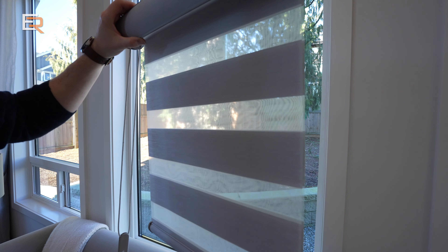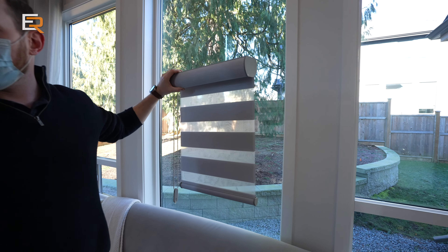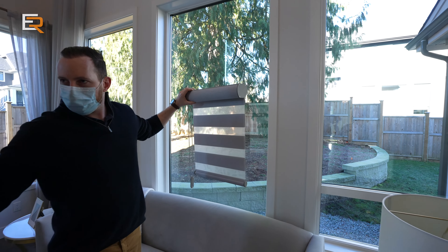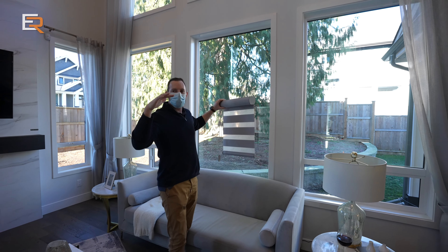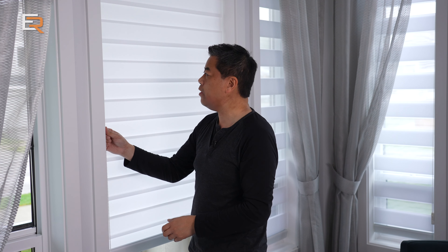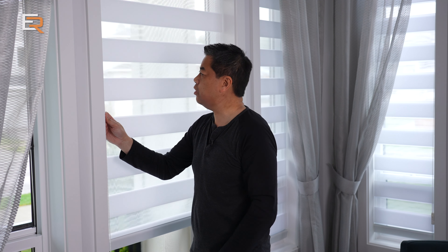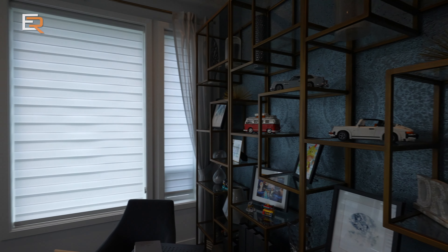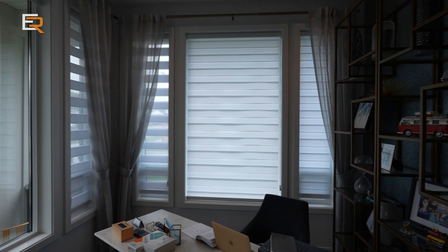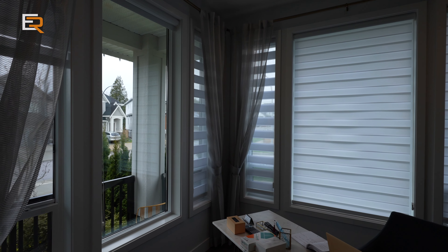For the main floor, where we want light coming in, we chose what's very popular right now: zebra blinds, also called combo blinds. They're on a roller and depending on where you stop, you can select the translucency — letting in no light, some light, or more light — or you can roll the blind up entirely. The choice is yours.